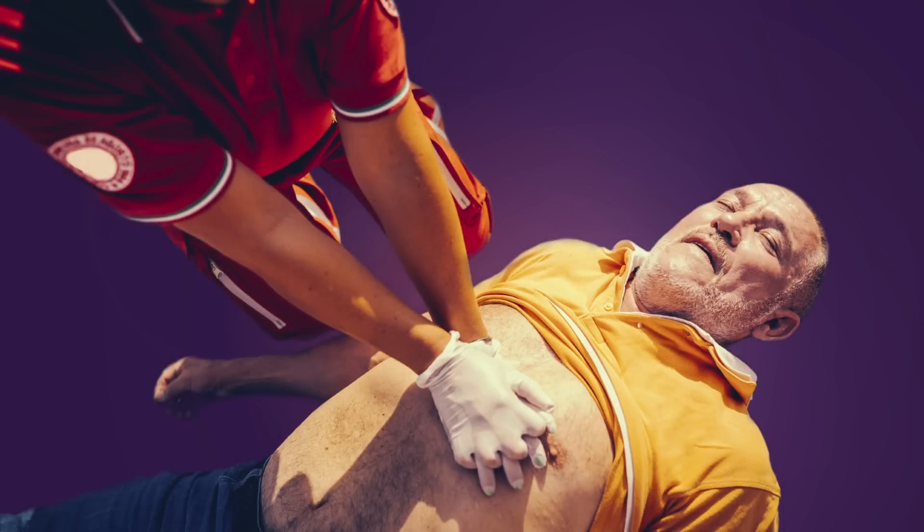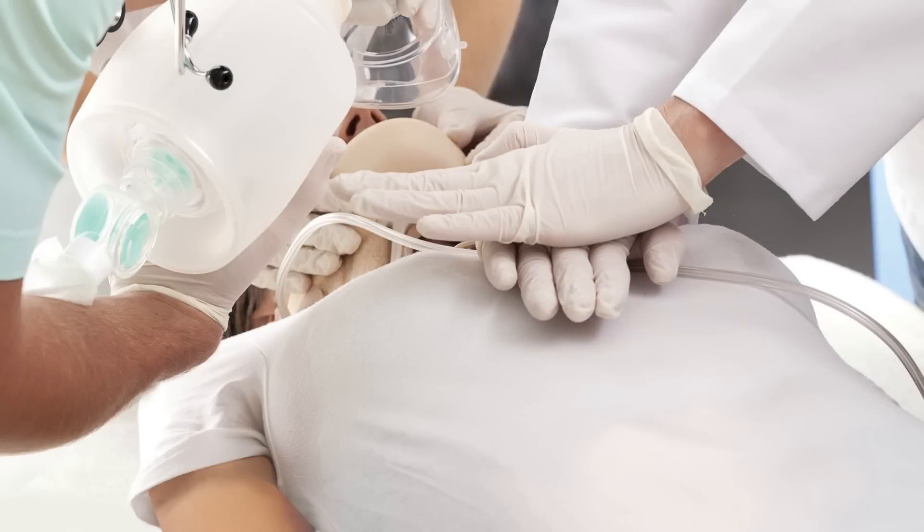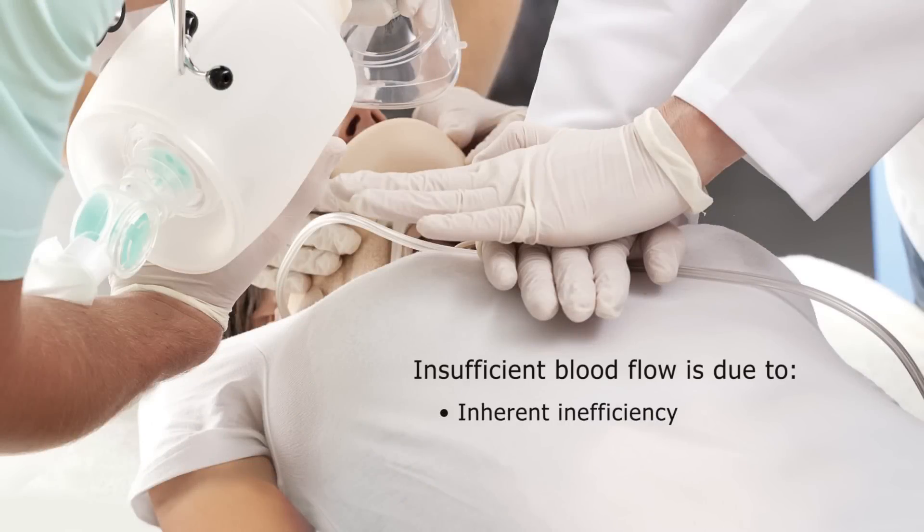Even when performed correctly, CPR provides only about 25% of normal blood flow to vital organs. Insufficient blood flow is due to both an inherent inefficiency of CPR and to caregivers failing to perform it correctly.